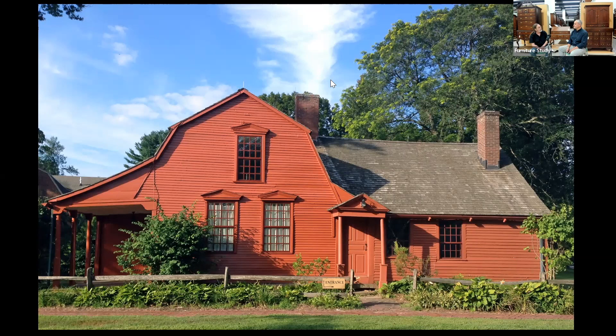Before we go any further, it would probably be good to take a look at the video that we did. Eric and I were up there a couple of weeks ago and took some video of the room so you can see what's going on.